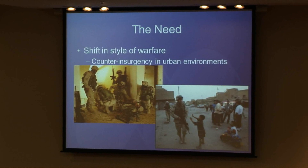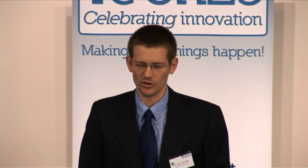So why do we need this kind of thing? In the last couple of decades, the Western world has seen a shift in the style of warfare for which they have to prepare — away from pitched tank battles and towards counter-insurgencies in urban environments, so warfare in built-up areas around civilians.